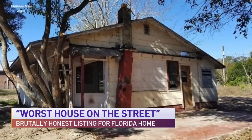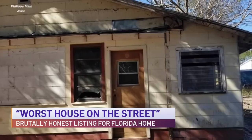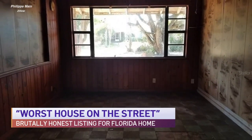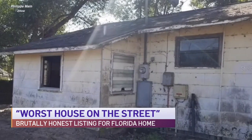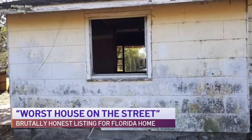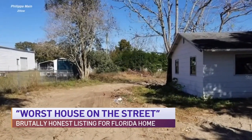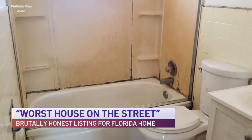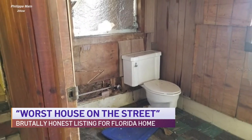Case in point — check this out. A very ugly home in Florida listed for $69,000. It is in bad condition, to say the least. But realtor Philippa Main came up with a clever way to appeal to buyers. She actually described the home in the listing as, quote, 'the worst house on the street,' and went on to say: 'If you need a place to stage your next post-apocalyptic zombie movie, this is it.' Amazingly enough, that worked. The ugly house is right now under contract. People are dying to get into homes — even if it's maybe a zombie who bought it.